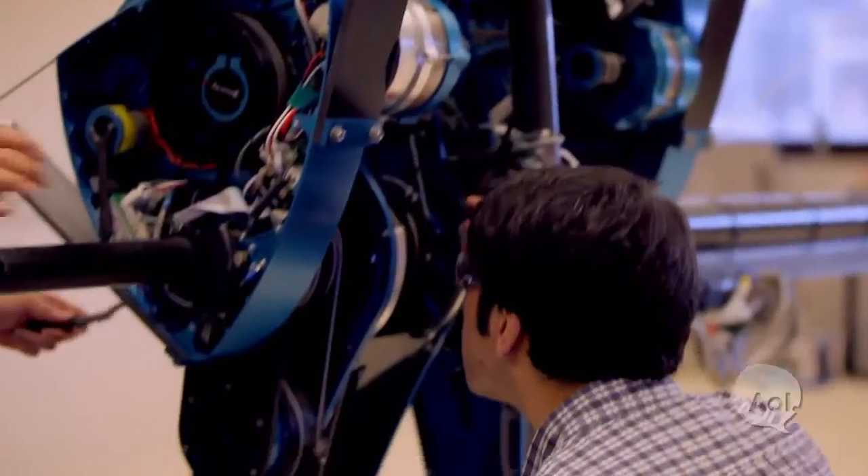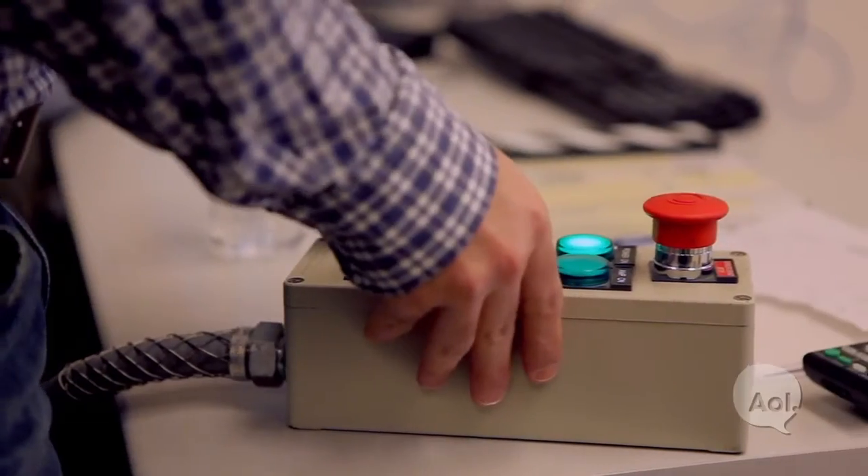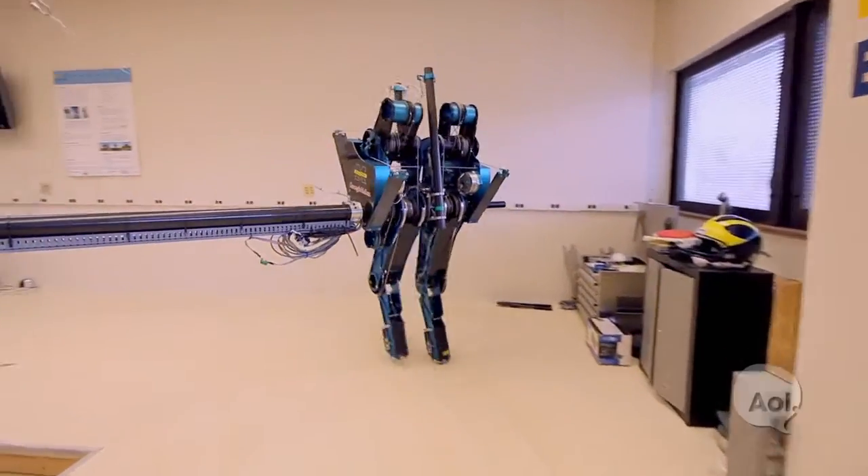She can walk, she can run, and she's getting better every day. The research from Mabel can have great implications in medical prosthetics, military, and safety and rescue. All right, for TransLogic, I'm Bradley Hasemeyer. See you next week.